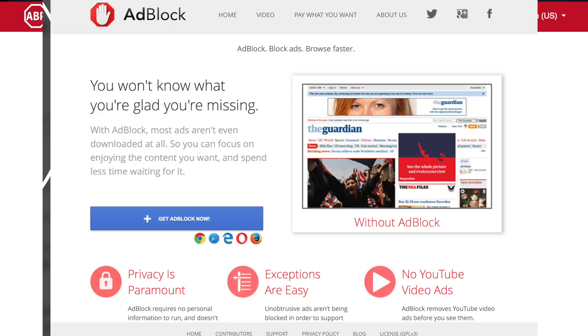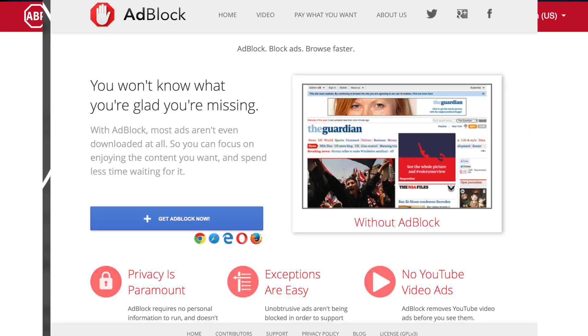Use an ad blocker when you're online. Not only will it stop those pesky ads from following you around everywhere, but it can also help prevent malicious code designed to steal your data.